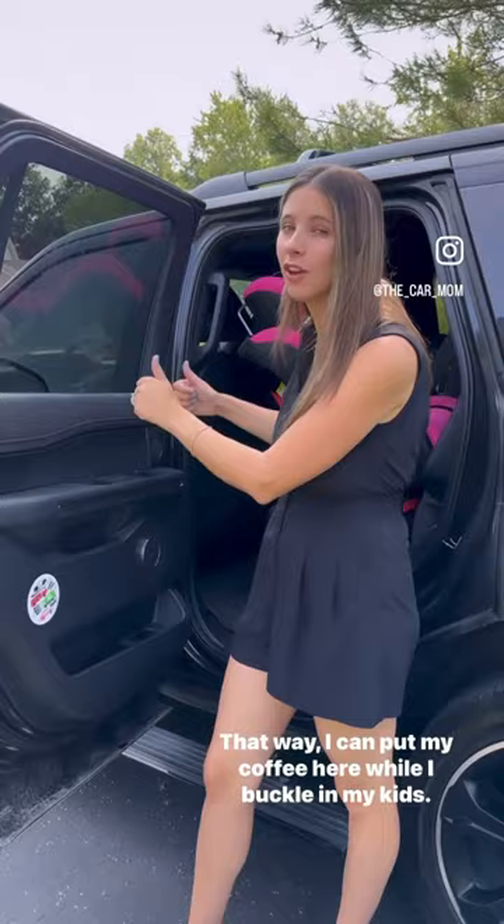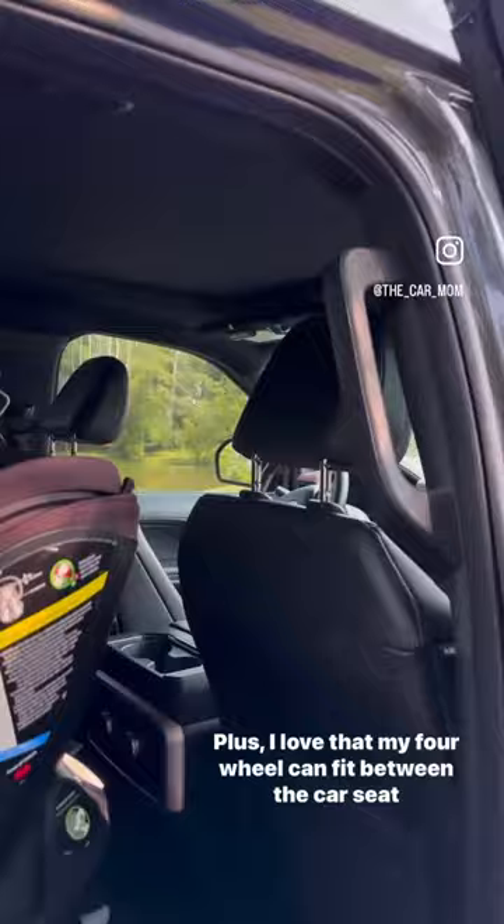This is small, but I've literally used it every day — this second row door cup holder. That way I can put my coffee here while I buckle in my kids. This bench seat is so nice and wide, I had no problem fitting three across. Plus, I love that my four-year-old can fit between the car seat and the passenger seat.